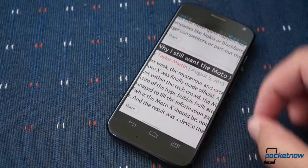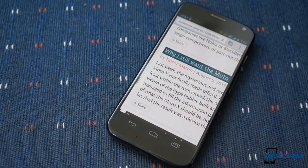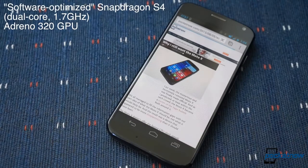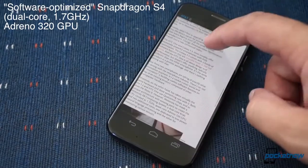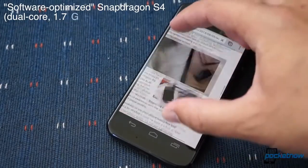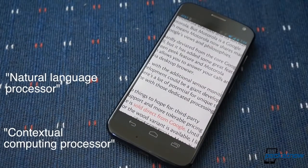Underneath the screen, Motorola has built a special set of guts to power the X — guts that normal folks shouldn't need to worry about, but which are worth a quick look for context. An older generation dual-core Snapdragon S4 serves as the phone's application processor, but it's been mated to the newer quad-core Adreno 320 for graphics processing. That's an interesting combination in itself, but there are two other cores here too: one for language processing and one for contextual computing, both of which we'll get into in software.